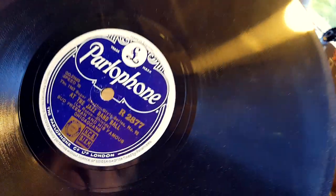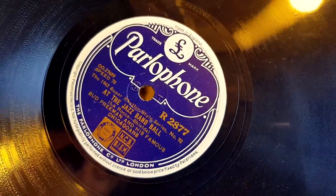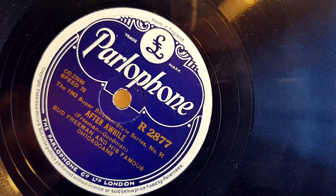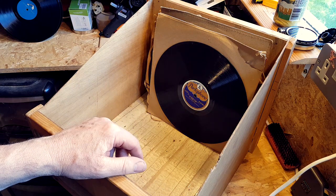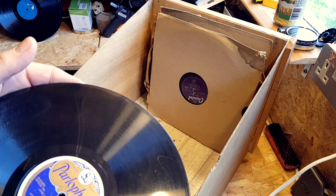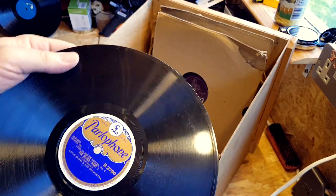'At the Jazz Band Ball' by Bud Freeman and his Famous Chicagoans. Wow — that is great because I think this is the third or fourth 'Jazz Band Ball' I've got by different bands.